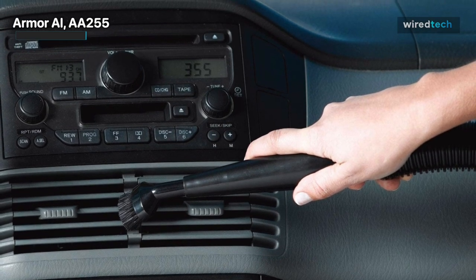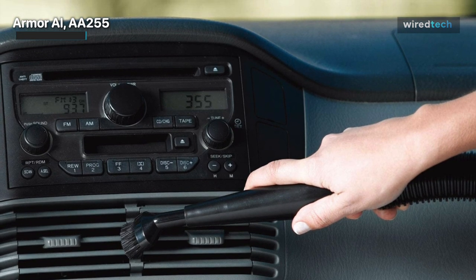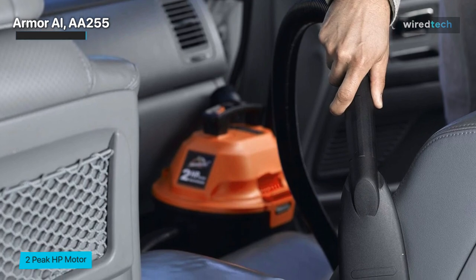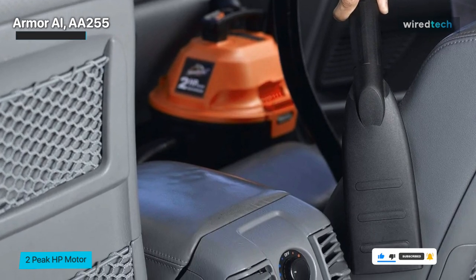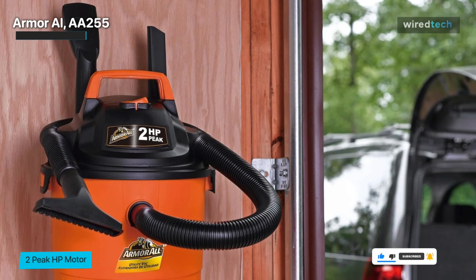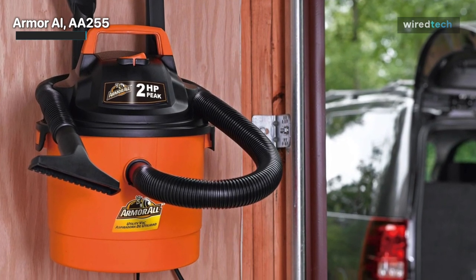This is a handheld shop vacuum with no wheels; you must transport it using the plastic handle on top. It's light, weighing just over eight pounds, though a shoulder strap would have made it easier to use. It makes up for its lack of capacity with a diverse set of attachments — a floor nozzle, crevice tool, concentration tool, and car nozzle — allowing it to clean every inch of your vehicle.